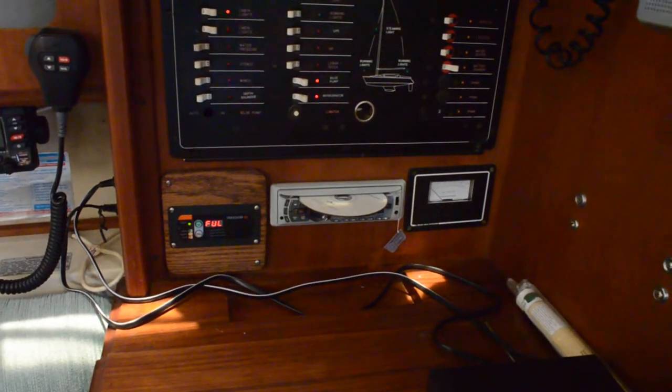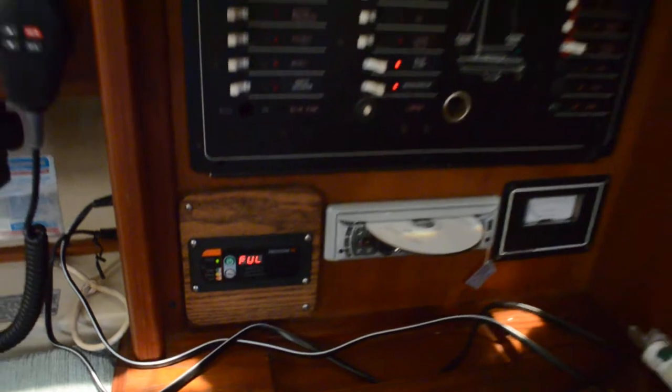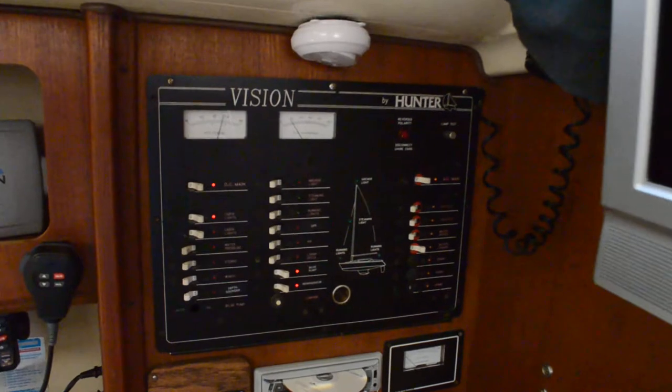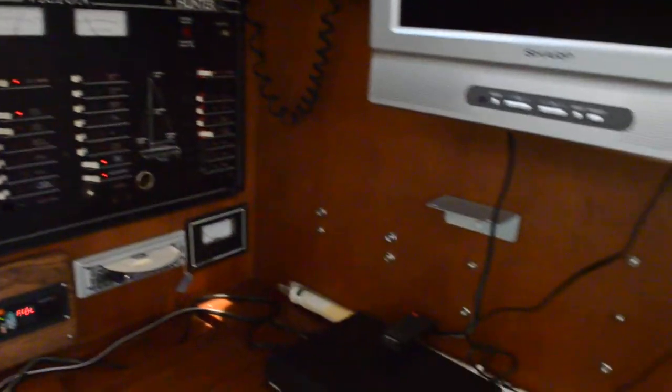There's a CD in the stereo, which is an MP3 player and AM/FM. It does have an inverter — an 1800-watt Xantrex inverter — that keeps the batteries charged and gives you 110-volt AC for something quick, like a coffee pot if you're underway.